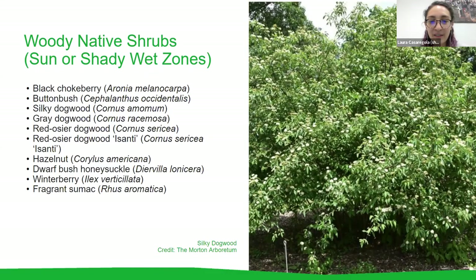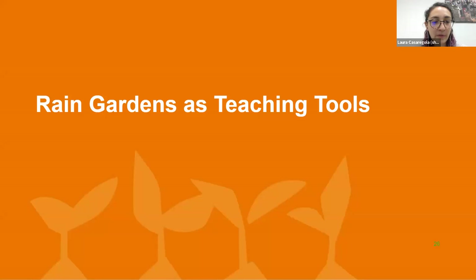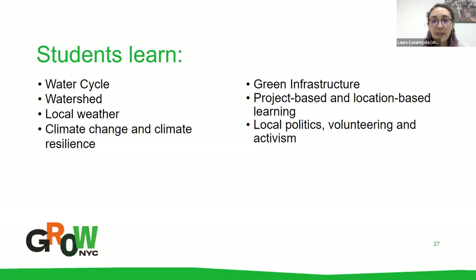Rain gardens as teaching tools: for educators in the audience, rain gardens provide great hands-on, project-based, location-based learning that connects students to their natural environment, local community, ecosystem, and neighborhoods. You can use rain gardens to learn about the water cycle, the watershed, local weather, climate change and climate resilience, green infrastructure, local politics, volunteering and activism for your neighborhood, and insect and pollinator education.